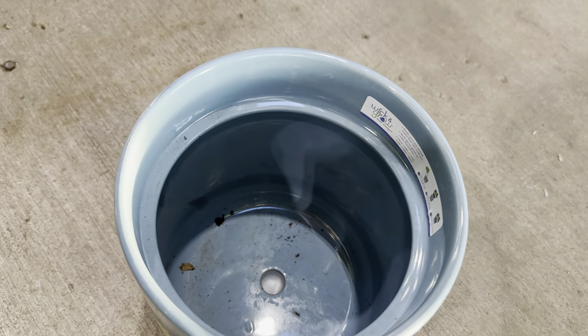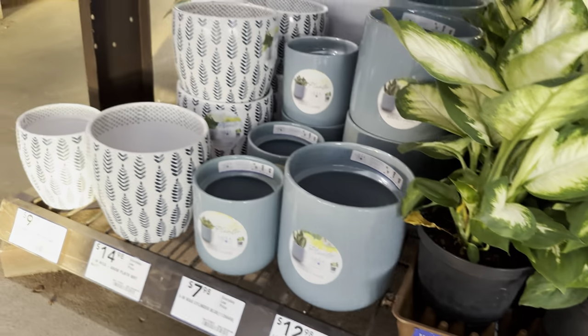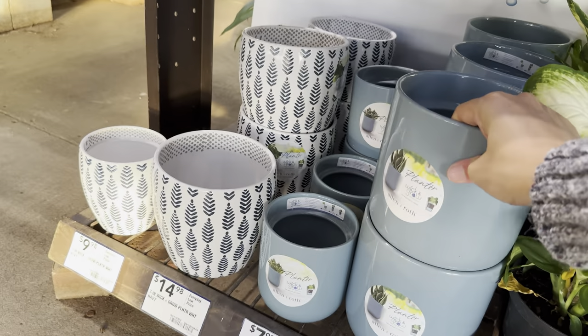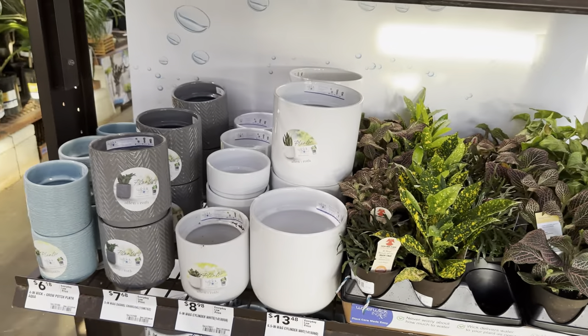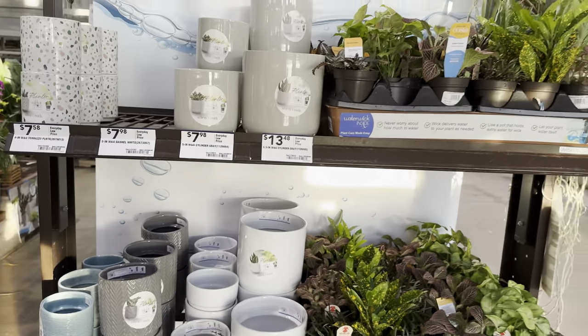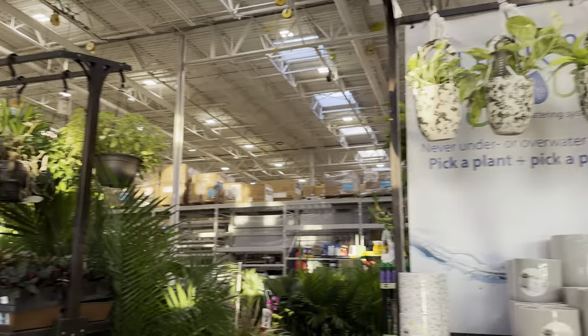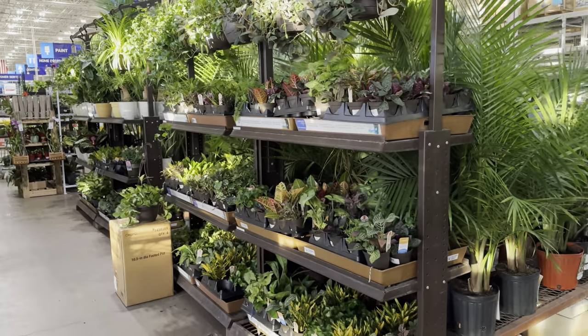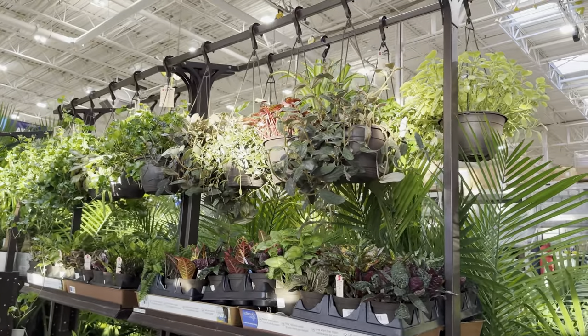I hope Costa Farms continues to push their Trending Tropicals with self-watering planters, because that would just make it easier for a lot of plant parents — you won't have to worry about overwatering or underwatering. The only way you'd underwater is if you don't refill the reservoir. It also prevents fungus gnats, because fungus gnats thrive in moist soil — that's how their eggs hatch, but if it's completely dry their eggs won't hatch.